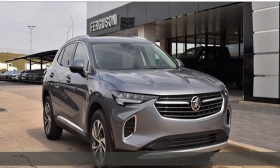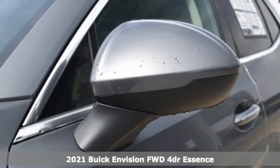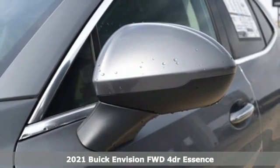It's a new 2021 Buick Envision. Get in on the fun. The elevated refinement of this small SUV is a joy for everyone.